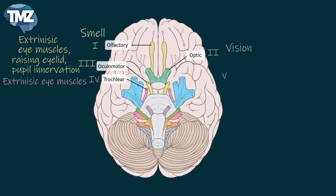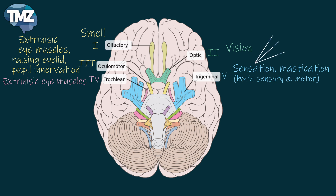The fifth cranial nerve is called the trigeminal nerve. This is for sensation of the face and muscles of mastication. It's divided into three parts: the ophthalmic, maxillary, and mandibular part.